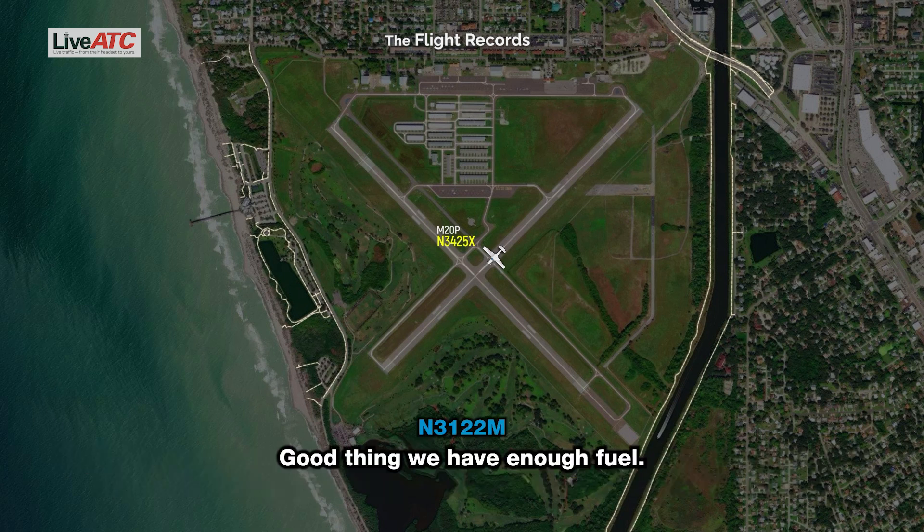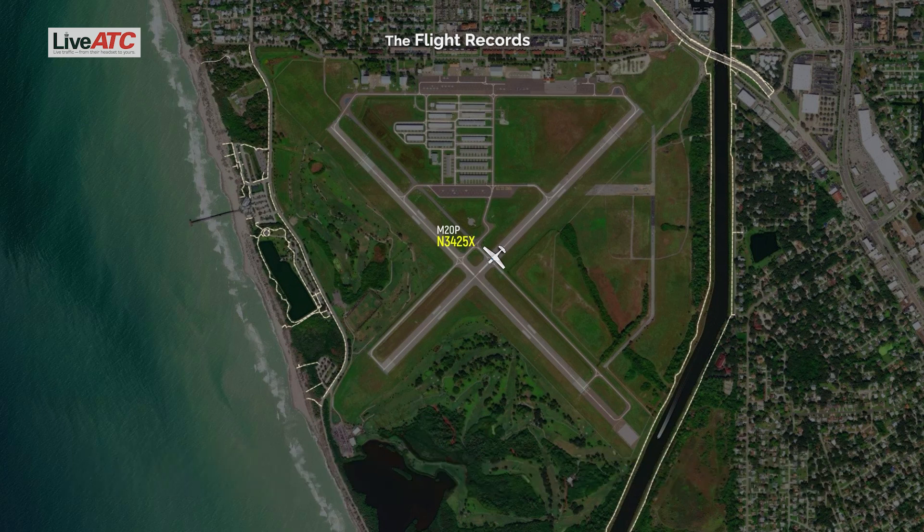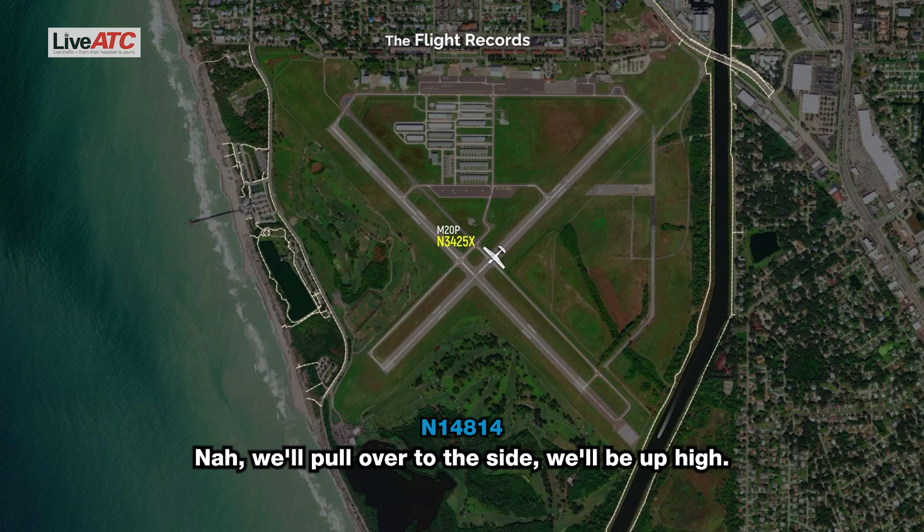Good thing we have enough fuel. Thanks for the update, Sherry. Venice Unicom, 814 is on an 8-mile final line at 31 — we'll stick to land 23, do a low approach only to 23. Are you going to scare them? Yeah, we'll pull over to the sky, we'll be up high.